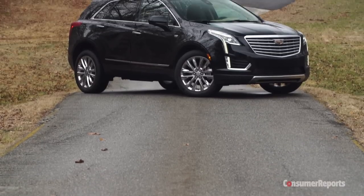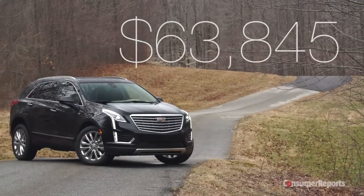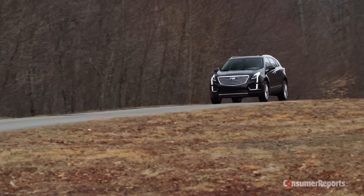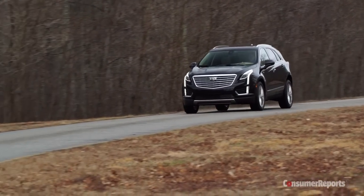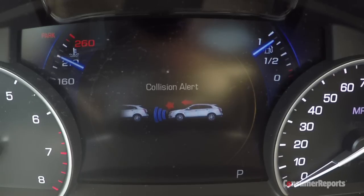This top-level XT5 Platinum all-wheel drive stickered for $63,845. A more typical XT5 will cost around $53,000 with navigation, 20-inch wheels, and forward collision warning with low-speed automatic braking.